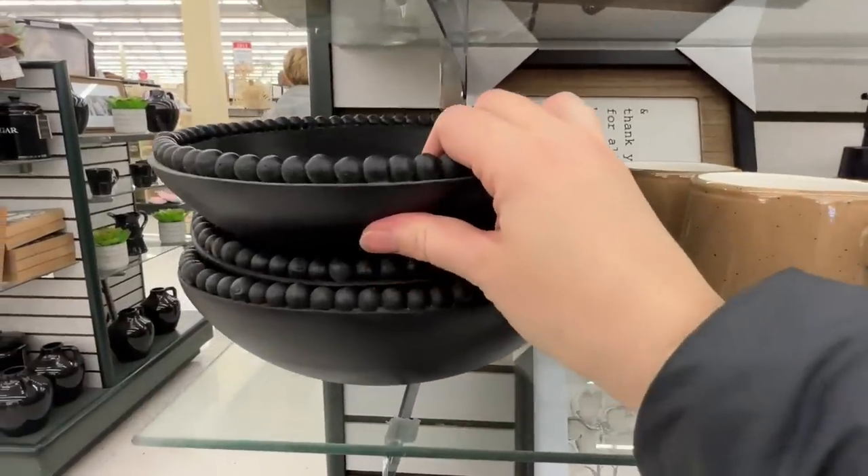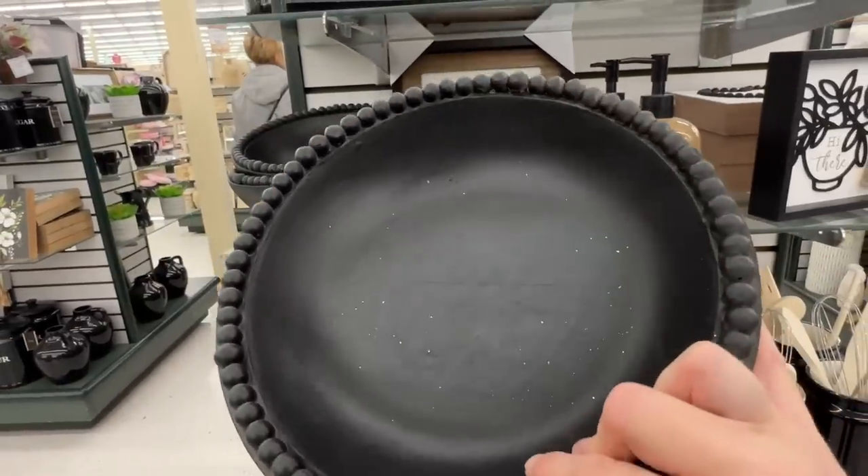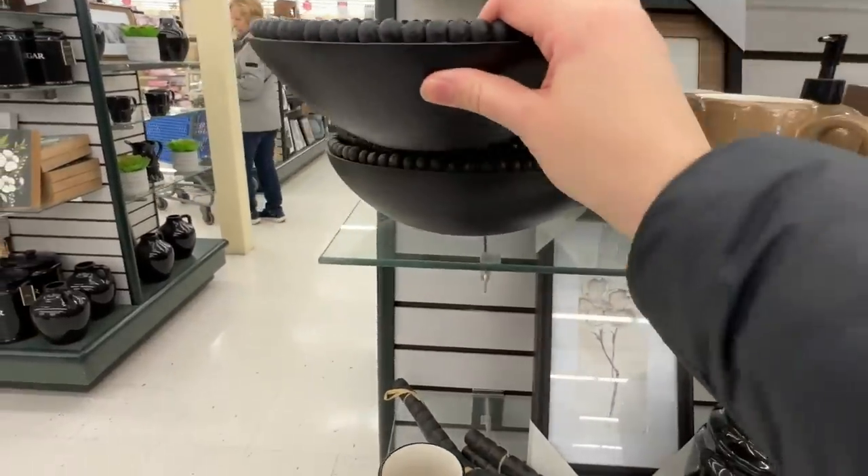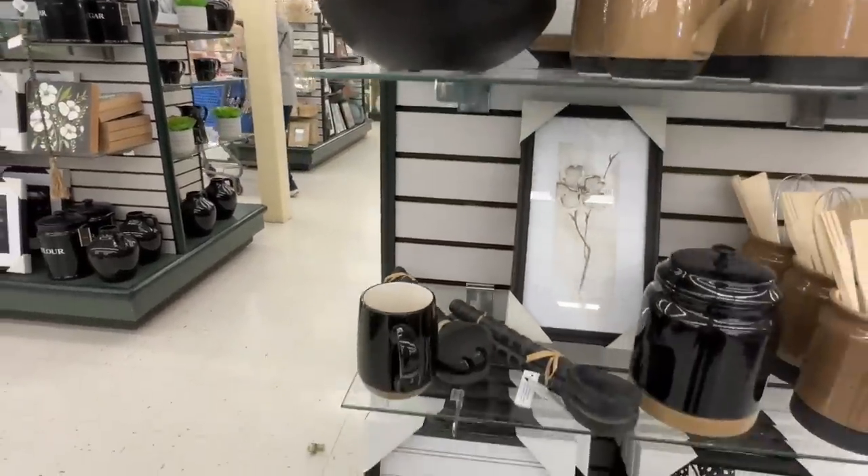I love this beaded bowl - this is so adorable on a kitchen counter with maybe just some bananas, a few apples, or lemons would be adorable.